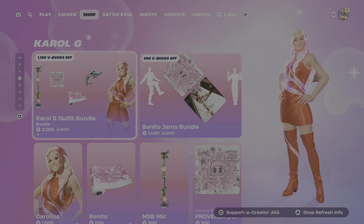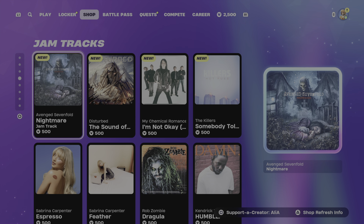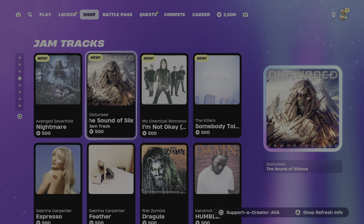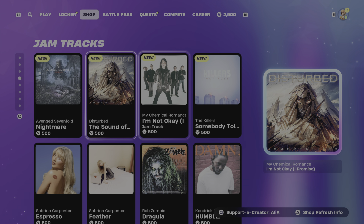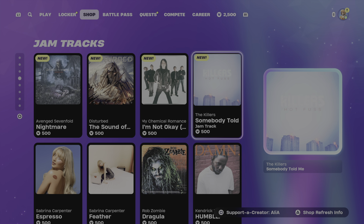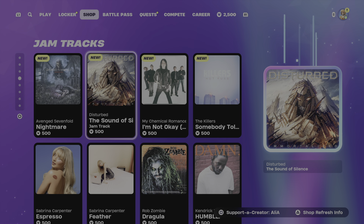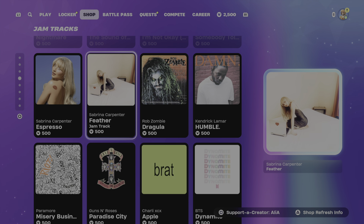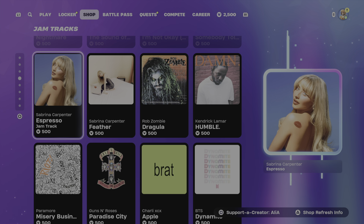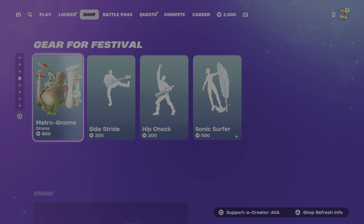Moving on to the Karol G Outfit Bundle as well as the Benita Jams Bundle. We've also got some new jam tracks. We've got Nightmare by Avenged Sevenfold, Disturbed with The Sound of Silence, My Chemical Romance with I'm Not Okay I Promise, and to finish us off, The Killers with Somebody Told Me. Some really, really bangers - four absolute bangers. We've also got the Espresso Jam Track; Sabrina Carpenter is very, very hot right now.